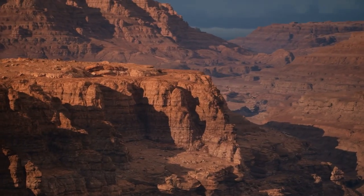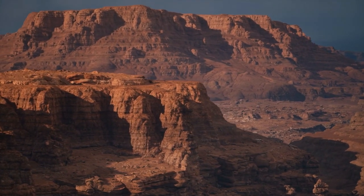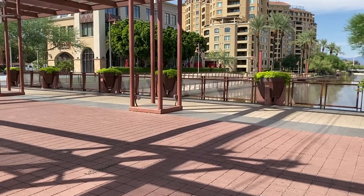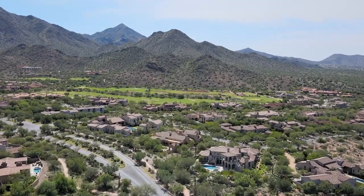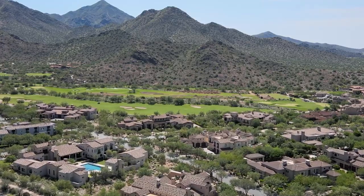Arizona is home to the Grand Canyon, warm summers, and great places to live. One of the most popular cities in Arizona is Scottsdale, Arizona. With lots of housing options, from exclusive luxury to affordable, the best neighborhoods in Scottsdale have something for everyone.